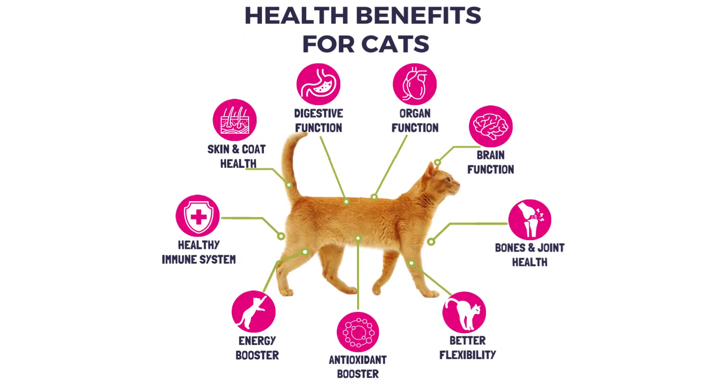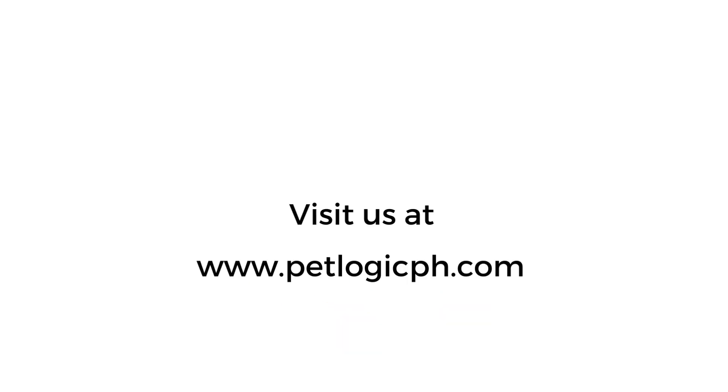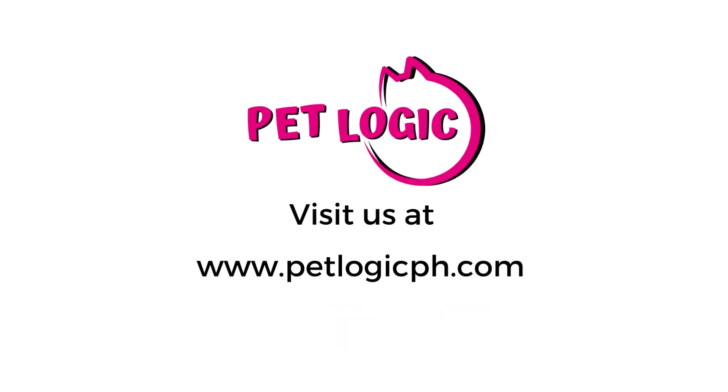Health benefits for cats. Visit us at www.petlogicph.com.